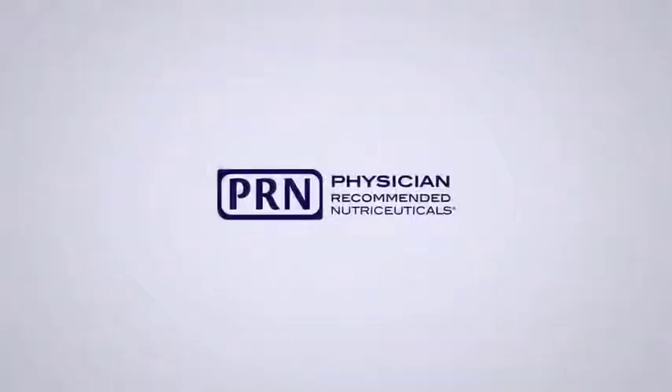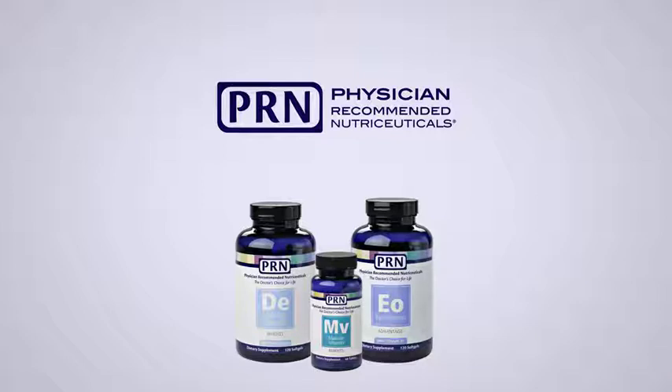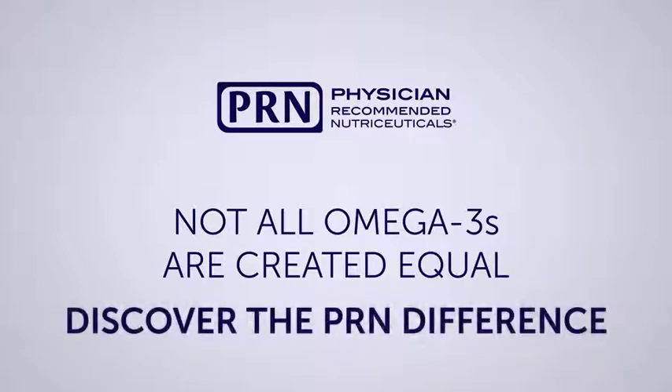Welcome to PRN Physician Recommended Nutraceuticals, a leading producer of nutraceutical products. We want to show you why all omega-3 products are not created equal. Discover the PRN difference.